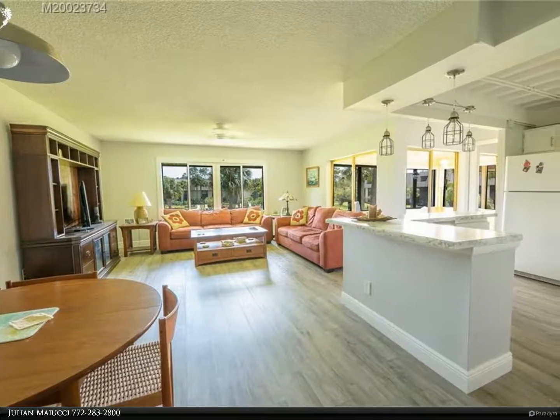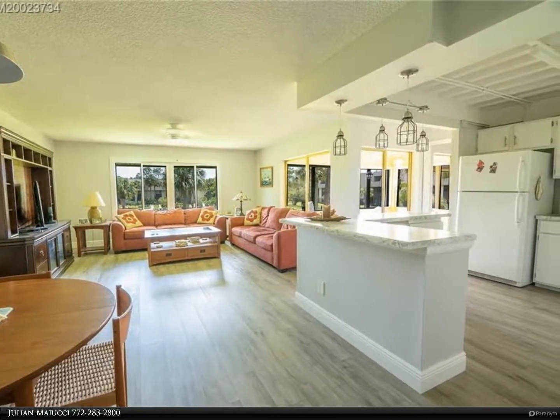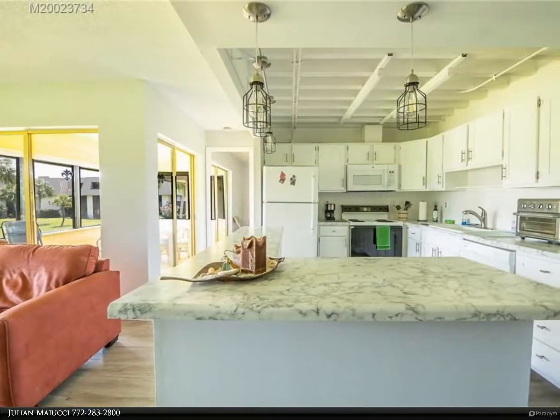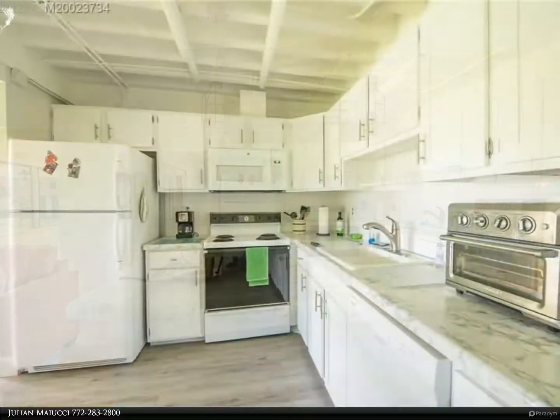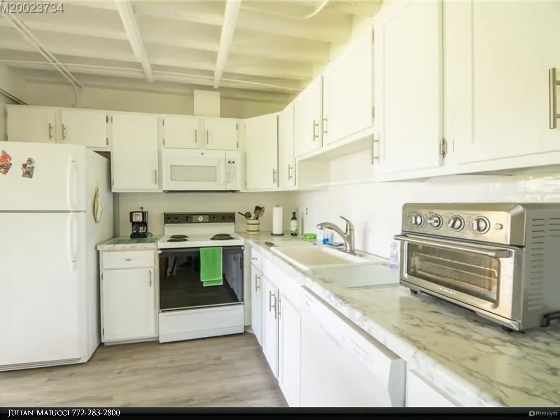This Berkshire Hathaway Home Services Florida Realty property video is presented by Julian Maychi. Located across from the St. Lucie River, this updated condo has one of the best locations in the entire community. Enjoy great breezes year-round and beautiful views of the green area and pool from every room. Open kitchen and floor plan make this condo feel much larger than you would think.